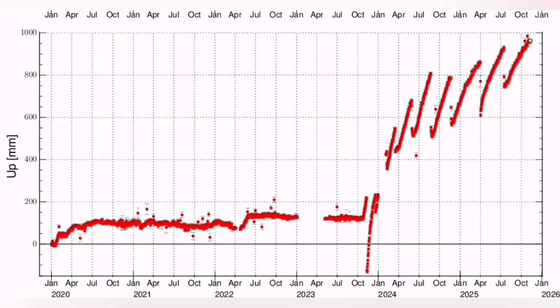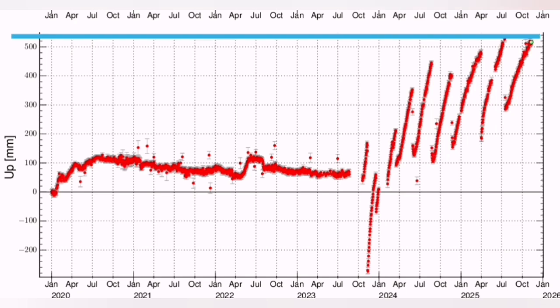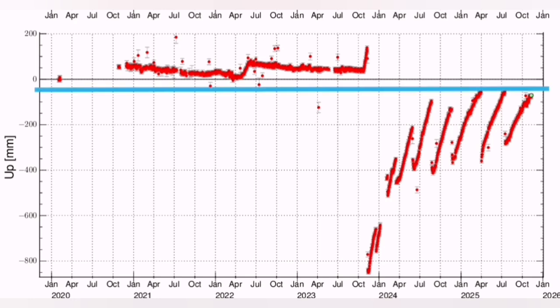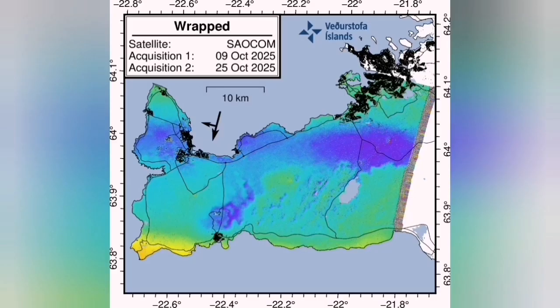This is based on several multiple GPS stations from Svartsinghi to Torbjorn and two others in that area. All of these point to a possible date for the next eruption around late December or January next year. This analysis is based on the level at which we reached the eruption level of magma accumulation. Looking at the GPS data for several stations, if we have to reach that level and pass it for the eruption to happen, the extended line shows the approximate date.